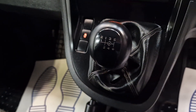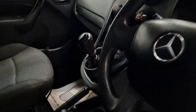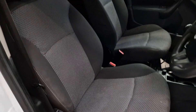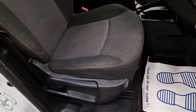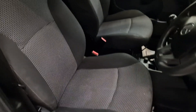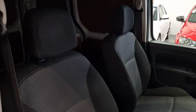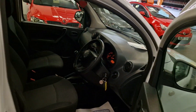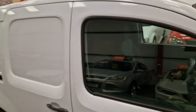Six-speed manual gearbox. Full cloth interior — in great condition. It's just had a wet valet; the camera picks up everything and makes it look dirty, but in person it is a nice clean interior with no rips, no tears, and no sign of wear.